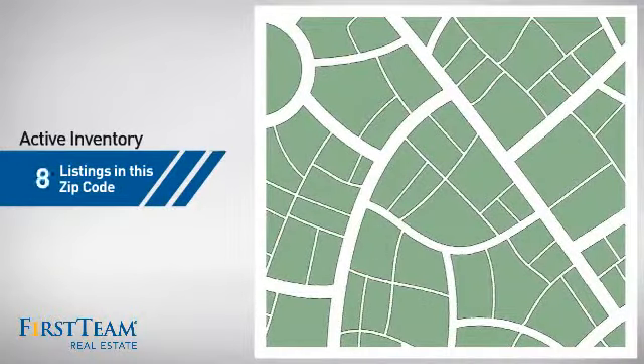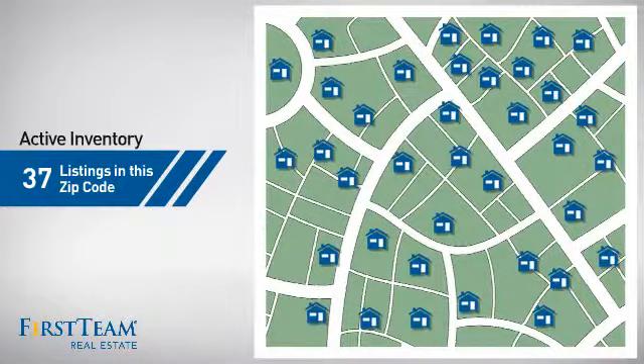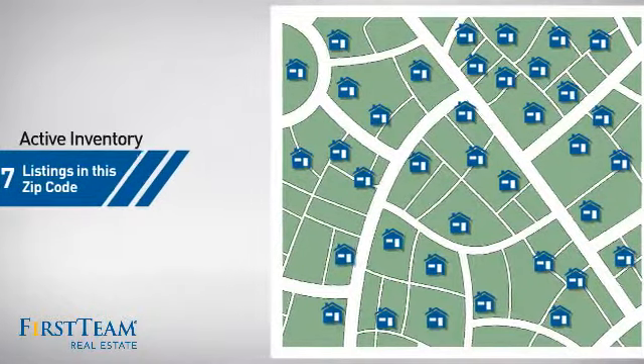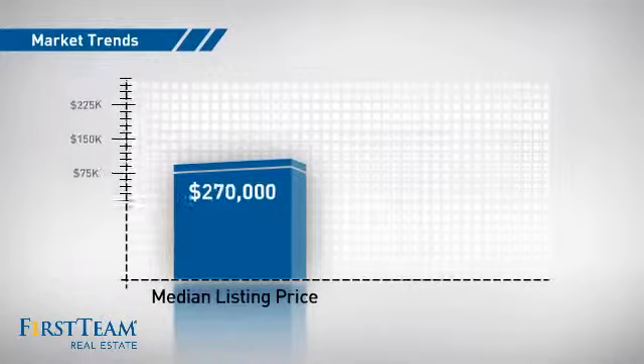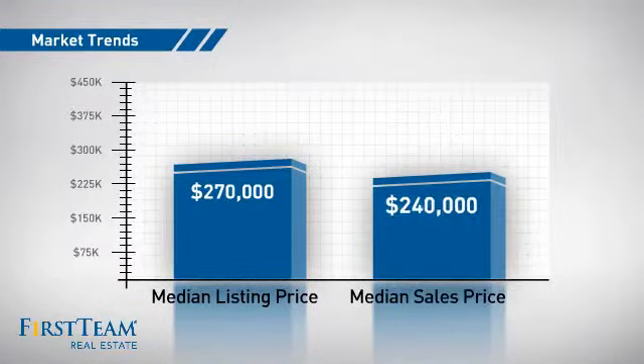Wondering how it stacks up against the competition? There are now just over 35 homes on the market within this zip code, with a median list price of $270,000 and a median sale price of $240,000.